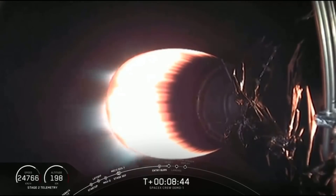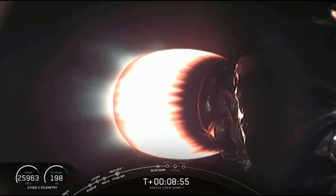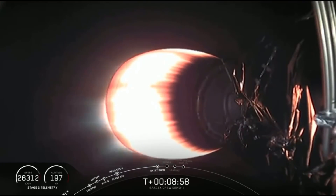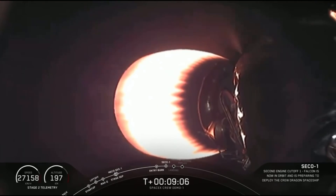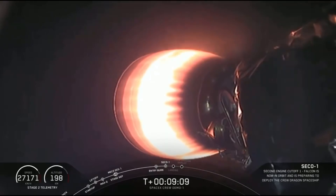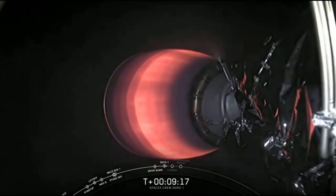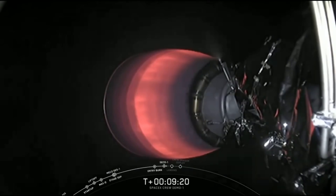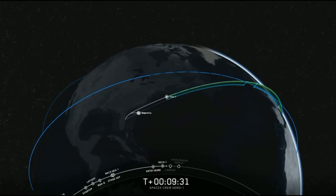Next milestone coming up in just under a minute: the Stage 1 landing burn. At the start of that burn, Stage 1 will be traveling at 275 meters per second. That single engine burn is going to bring it from 275 to zero.